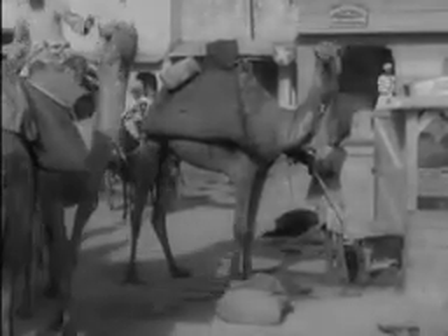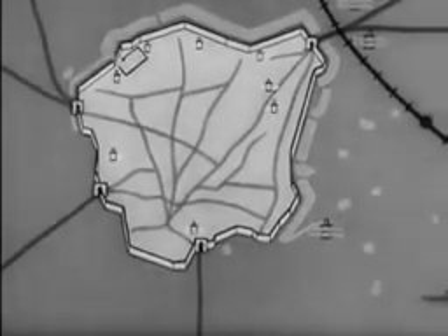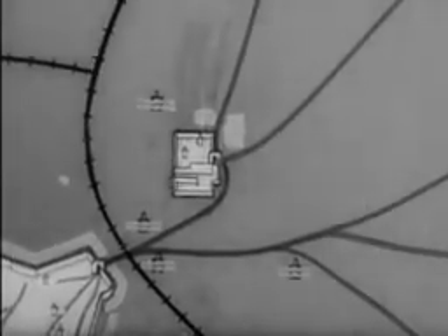This camel evidently bites, for it wears a muzzle. Take another look at Bikaner on the map — outside it to the northeast is the palace of its ruler, the Maharaja of Bikaner. His palace is built of red sandstone which was carried across the desert.